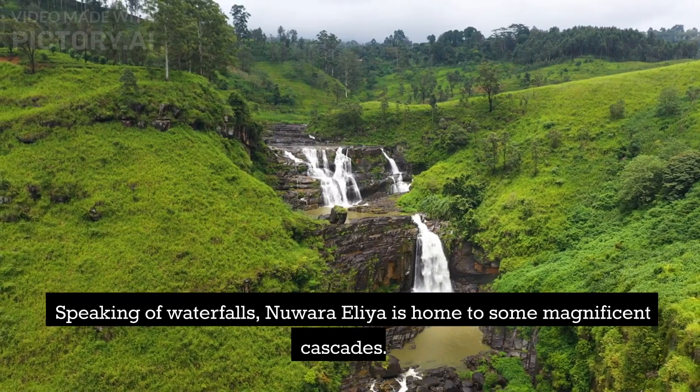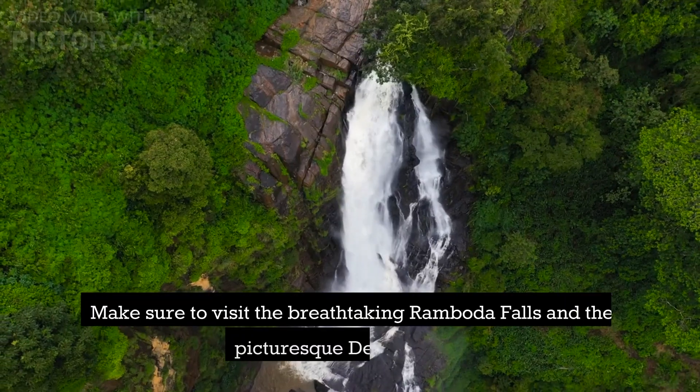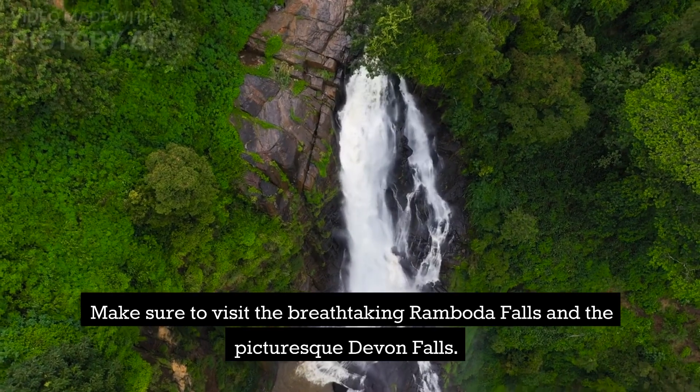Speaking of waterfalls, Nuwara Eliya is home to some magnificent cascades. Make sure to visit the breathtaking Ramboda Falls and the picturesque Devon Falls.